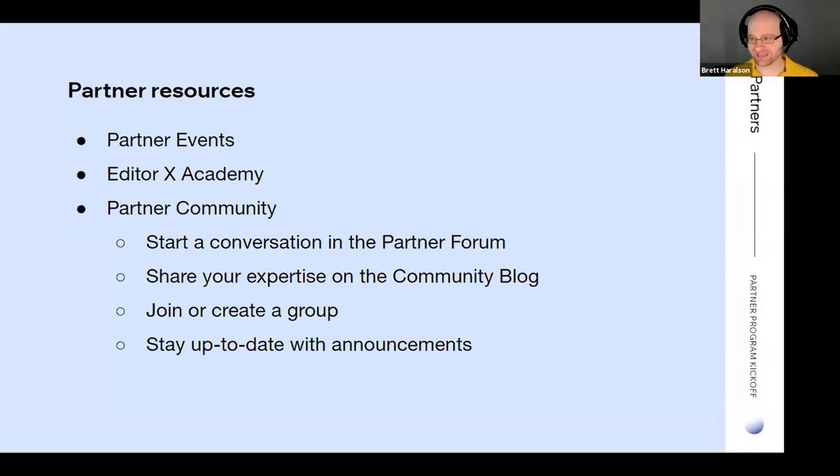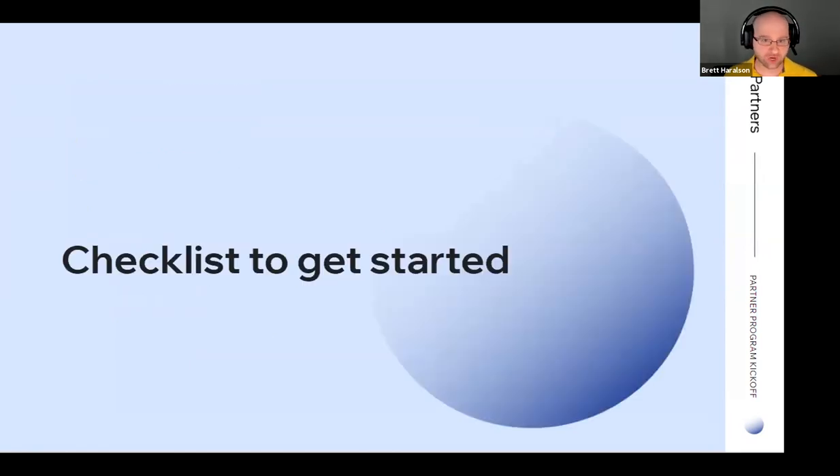Thank you so much, Aviva. Everybody works so hard behind the scenes to make the partner program what it is. Anthony, this is a lot — what are some things partners can do today to get going? I'm Anthony Walker, head of training at Wix. I'm going to go through everything you need to know today, starting with a checklist. I'm going to share my screen and start with everything you need to do, beginning with general information.